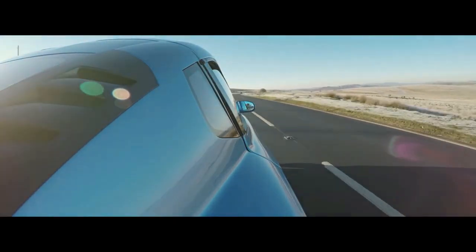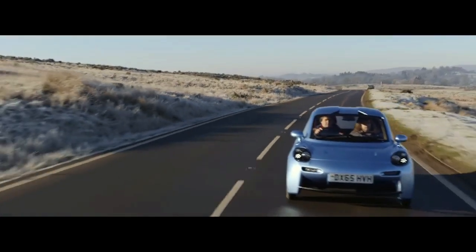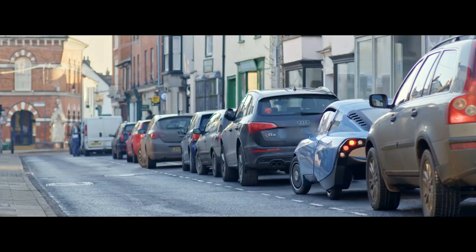These motors are compact, lightweight, and provide four-wheel drive to the vehicle. In theory, the Riversimple Rasa has a 300-mile range while emitting just water and delivers slightly more than 260 miles per gallon.